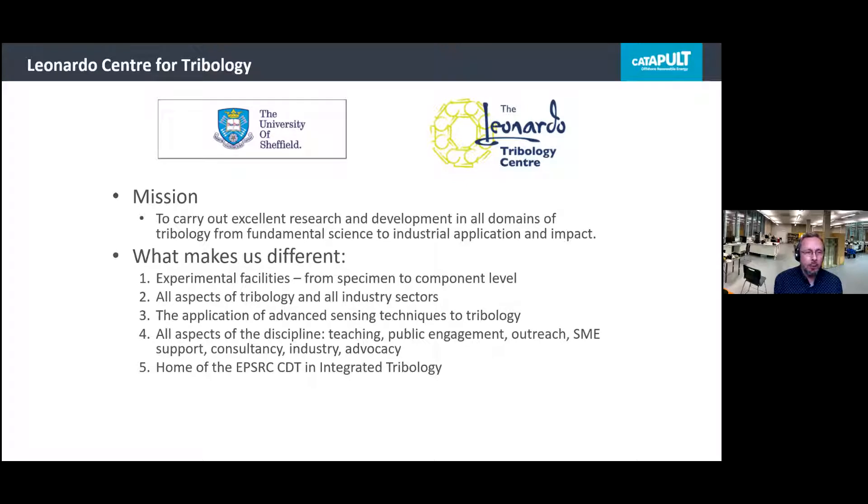We're one of the largest tribology research groups in the UK and in Europe. Our mission is to carry out excellent research and development in all aspects of tribology, from fundamental science to industrial application and impact. What makes us different is we have a wide range of experimental facilities, from specimen to component level, covering all aspects of tribology in all industrial sectors. Today we're focusing on the offshore wind industry, and we are developing a range of advanced new types of sensors to measure tribological components.